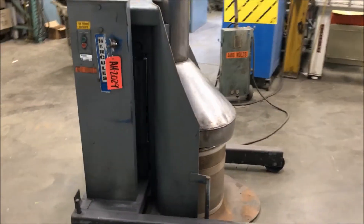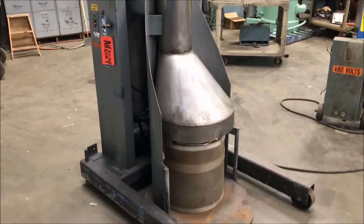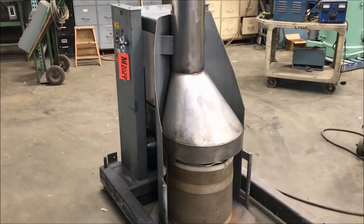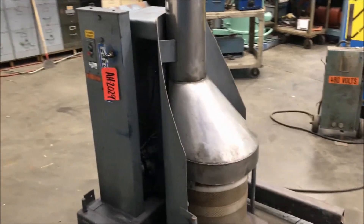Right now it is able to hold an 18 by 18 basket that we have there now. The chute above it can be removed to fit a 55 gallon drum or anything similar in size.